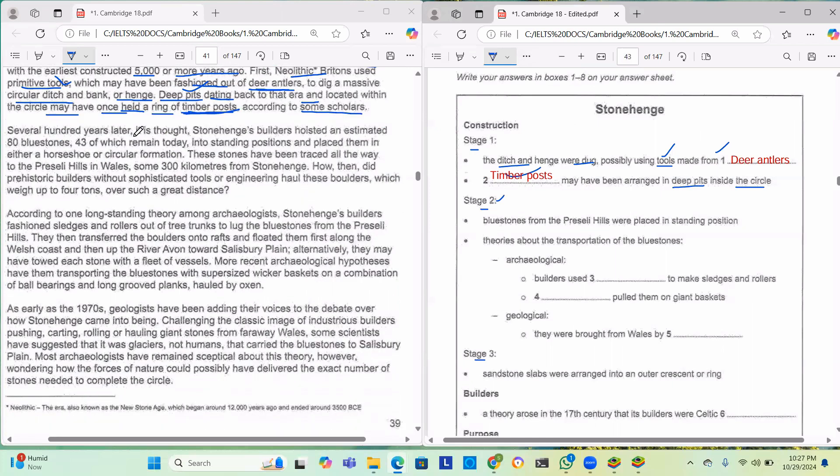Several hundred years later, Stonehenge builders hoisted an estimated 80 bluestones — 43 of which remain today — into standing positions in either a horseshoe or circular formation. These stones have been traced all the way to the Preseli Hills in Wales, some 300 kilometres from Stonehenge. How did prehistoric builders without sophisticated tools haul these boulders, weighing up to four tons, over such a great distance?